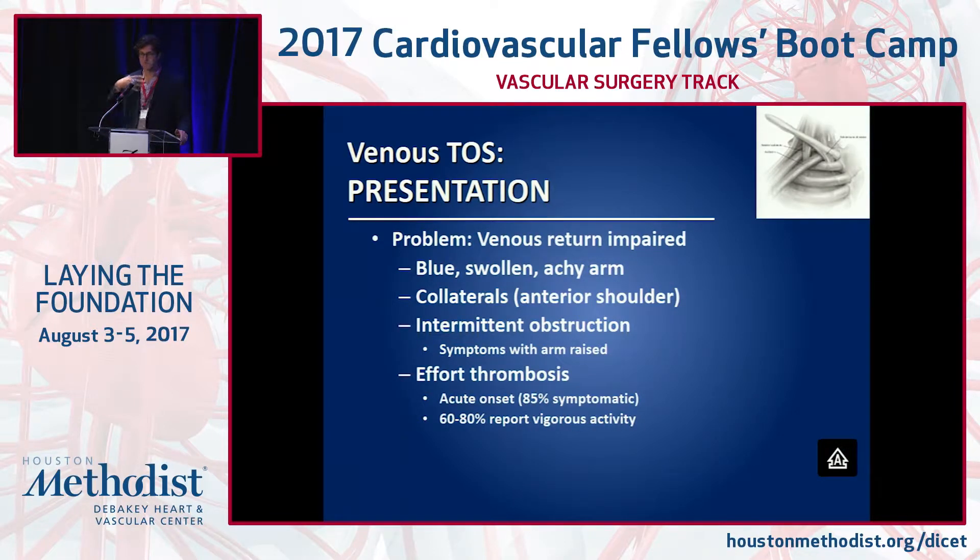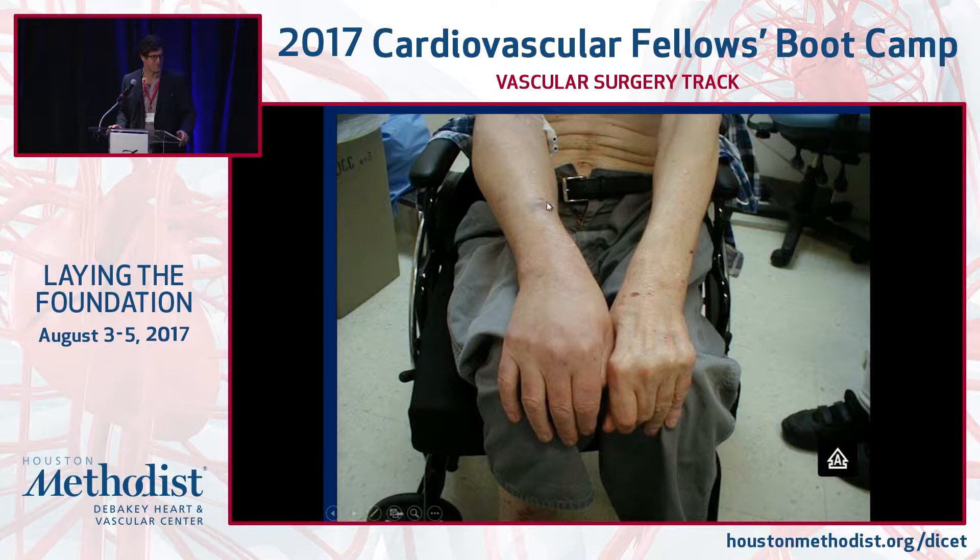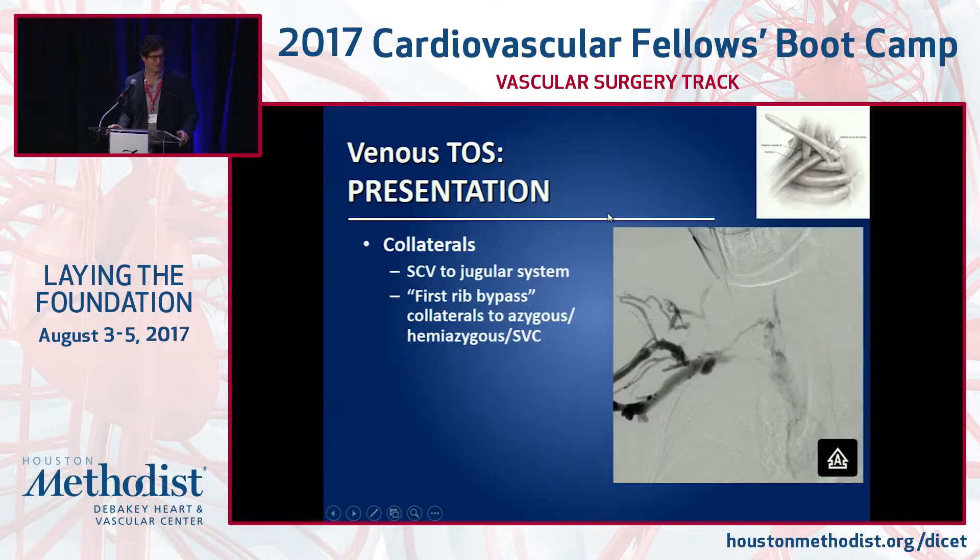You'll see blue collaterals — big veins across the chest wall. If completely occluded, swelling will be constant. If there's stenosis without complete thrombosis, it could be intermittent — a swollen arm after activity that then improves. If there's acute thrombosis, almost all those patients — about 85% — will be profoundly symptomatic. Patients present with a big swollen, blue, heavy arm that is typically quite profound if it's acute.